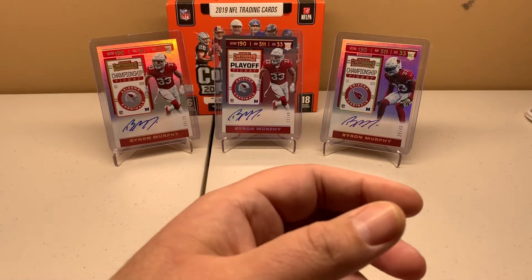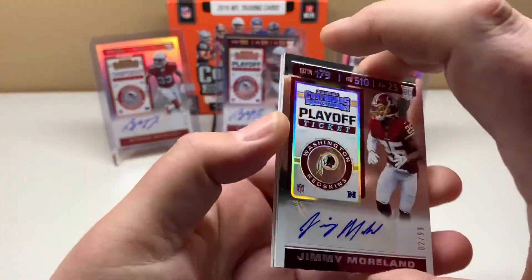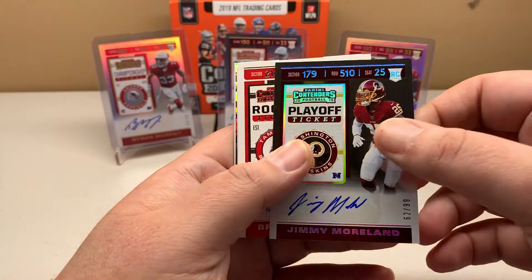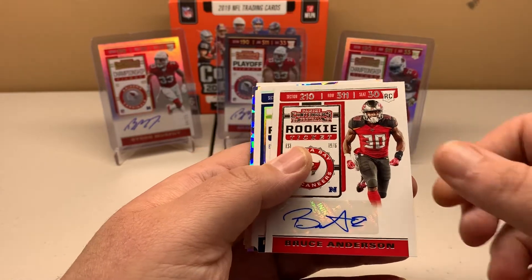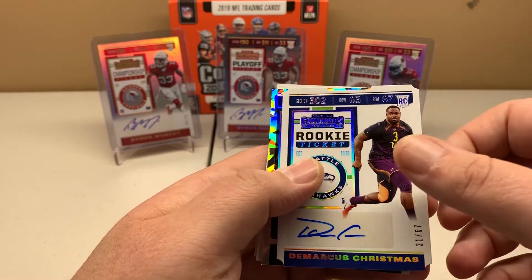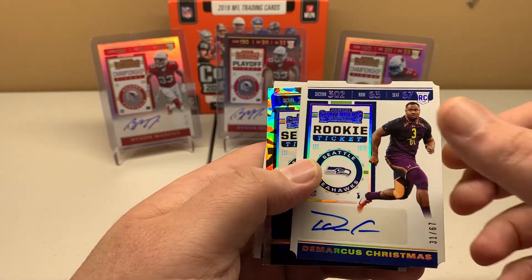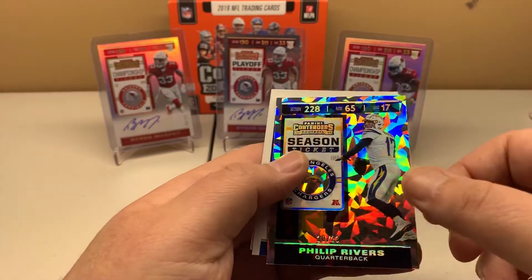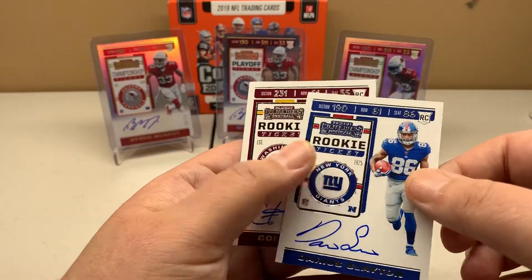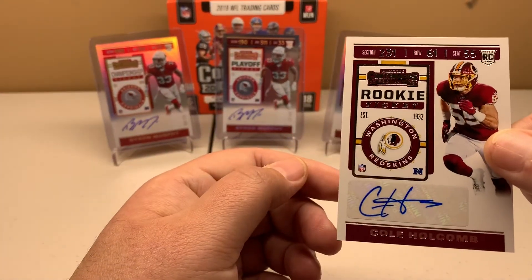So just a quick recap. Like I said, it's kind of boom or bust — this is more of a bust. The Jimmy Moreland out of 99, the playoff ticket. Bruce Anderson, base sticker auto. DeMarcus Christmas die cut out of 67. Philip Rivers cracked ice out of 23. Darius Slayton on-card auto. And Cole Holcomb sticker auto.